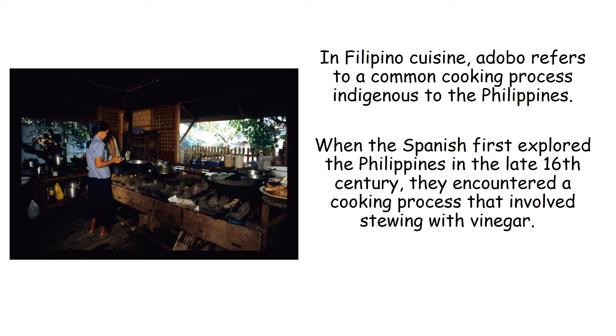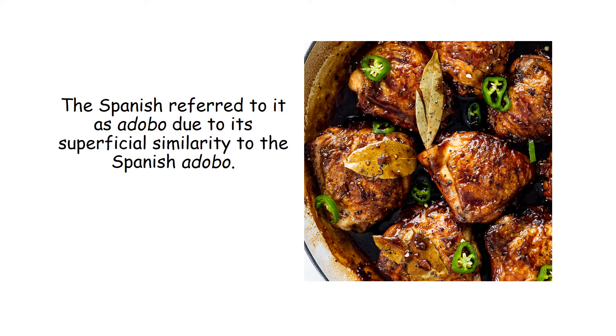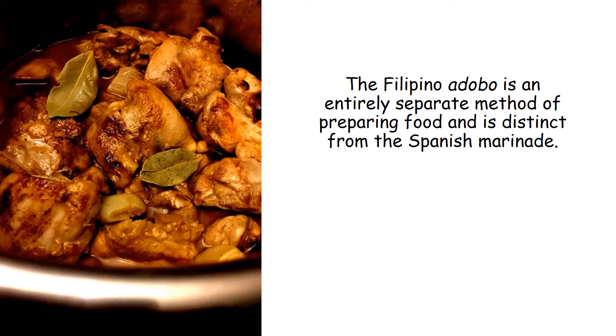When the Spanish first explored the Philippines in the late 16th century, they encountered a cooking process that involved stewing with vinegar. The Spanish referred to it as adobo due to its superficial similarity to the Spanish adobo. The Filipino adobo is an entirely separate method of preparing food and is distinct from the Spanish marinade.